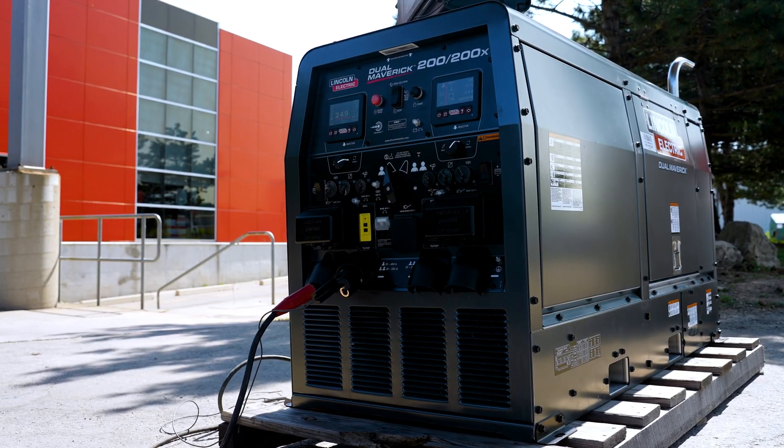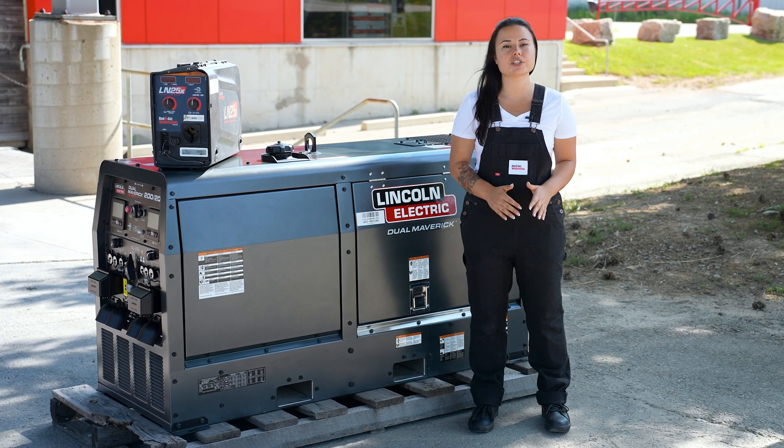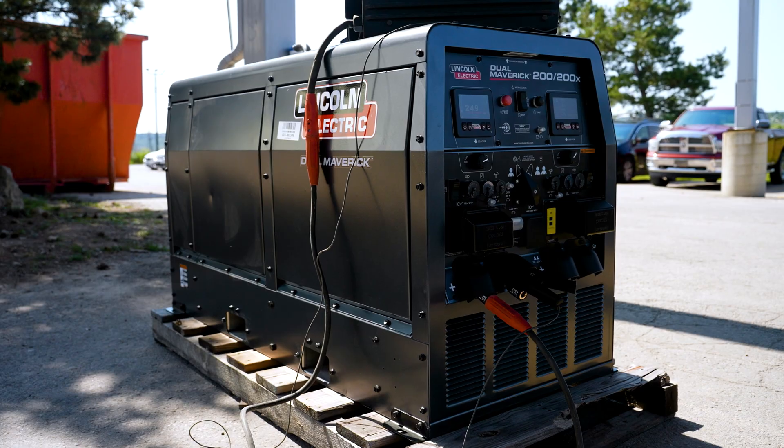It's optimized, advanced, and enabled to help you create your best welds every time. The Dual Maverick utilizes a single engine to offer two welding arcs with up to 200 amps of output, or choose the single operator mode for one arc up to 450 amps.